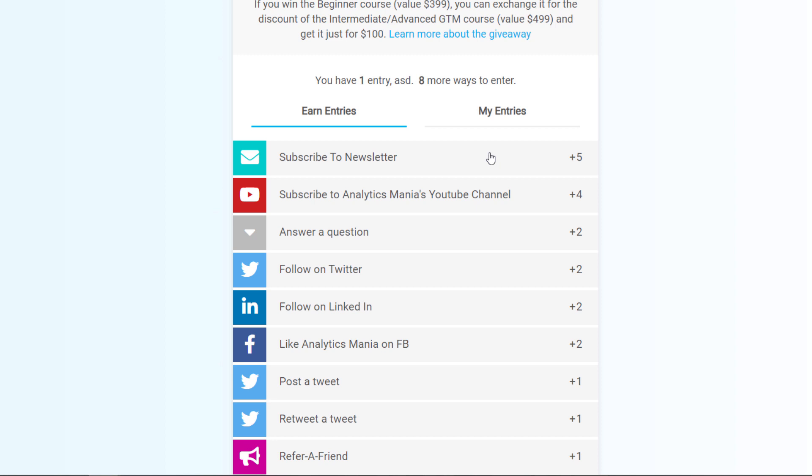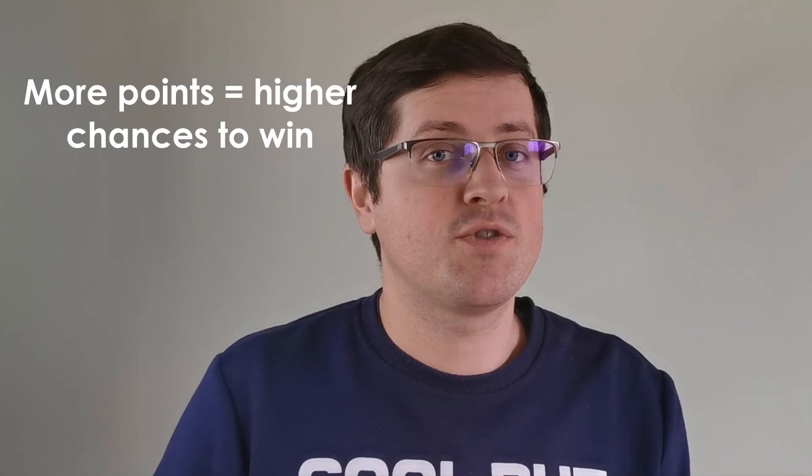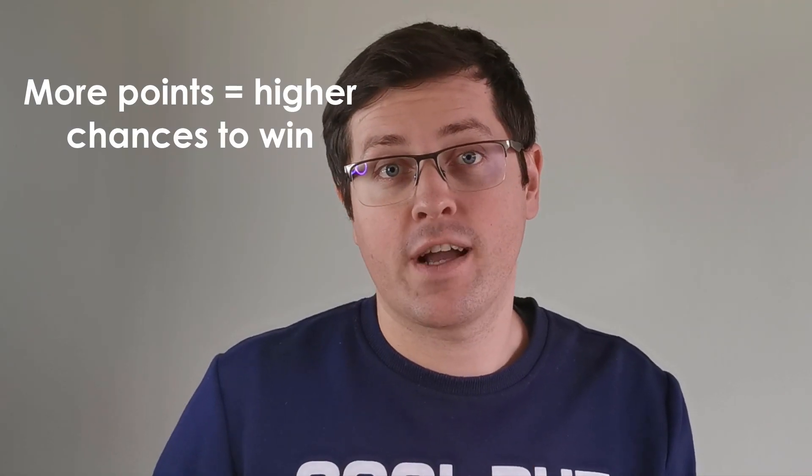The rules are very simple. You enter the giveaway and complete as many tasks as you can. For every completed task you get points, also known as entries. The more points you have, the higher your chances of winning are.